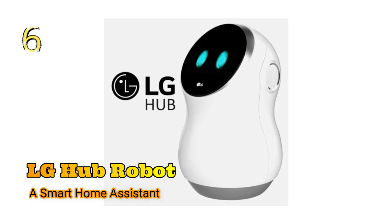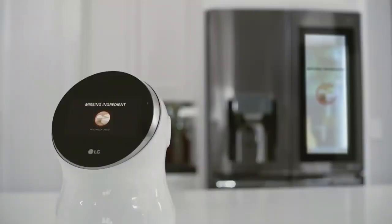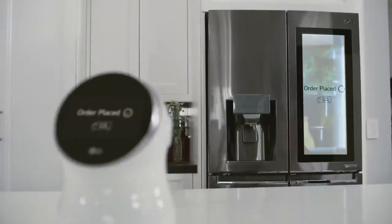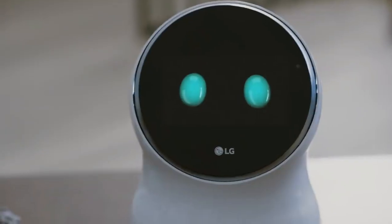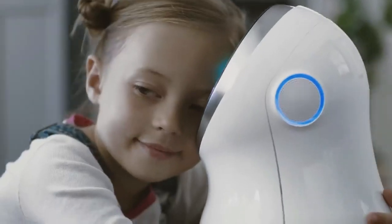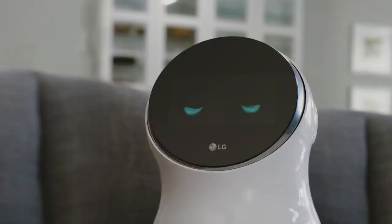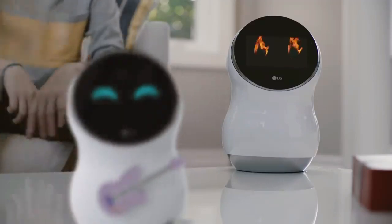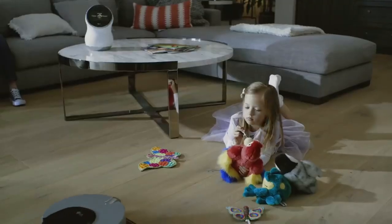Number 6: LG Hub Robot, a smart home assistant. If you would love to have a robot in your house that can be customized to do specific tasks when they're needed, you'll love the LG Hub. This robot will listen carefully to your commands and follow them through as soon as possible. You'll be able to use this machine for multiple chores, and it will learn what you like and don't like to make things easier for you.